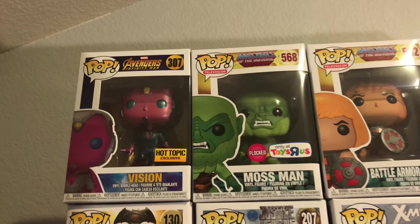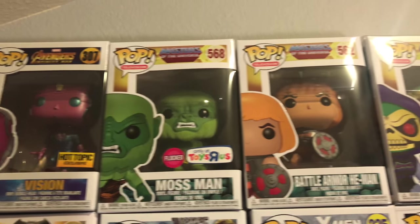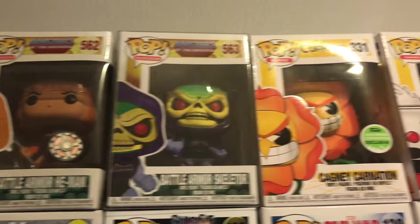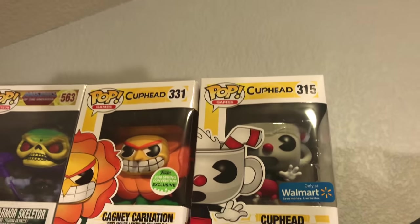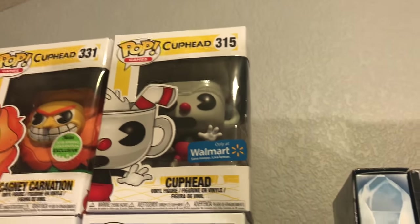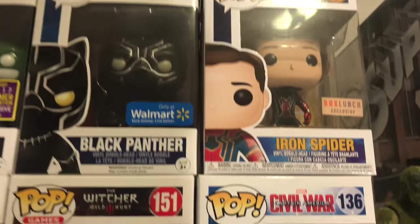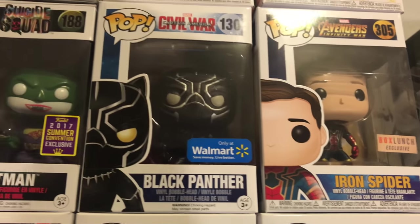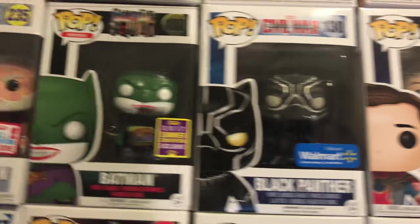Moving on over here you got the Hot Topic exclusive Vision. Toys R Us exclusive Mossman. You have the Battle Armor He-Man and Battle Armor Skeletor. You have the Cagney Carnation from Cuphead and the Walmart exclusive Cuphead that has milk spilling out of the top. Coming down here you have the Box Monster exclusive Iron Spider — love that one. You got the Walmart exclusive Black Panther who has glitter all over him.